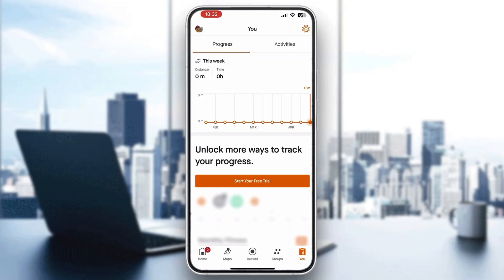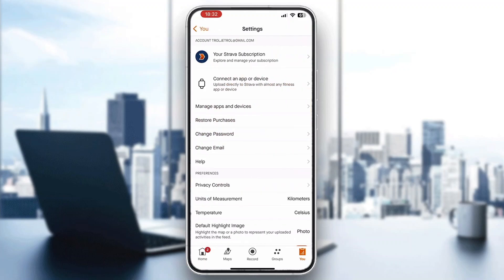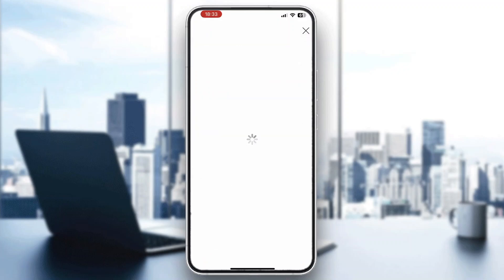After clicking on 'You', this will open up a new profile section where you can see your progress and activities. Click on the settings icon in the upper right corner, which will open up a new page where you can manage all the settings for your account. At the top of the page is your subscription settings.